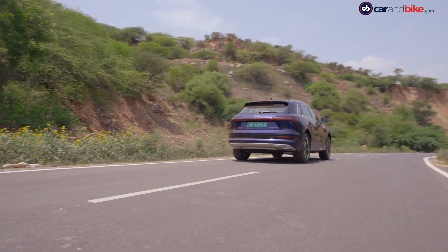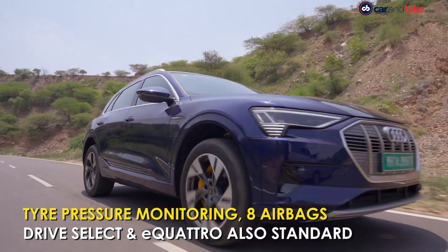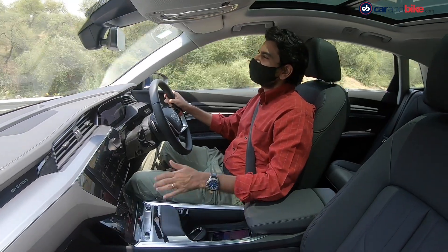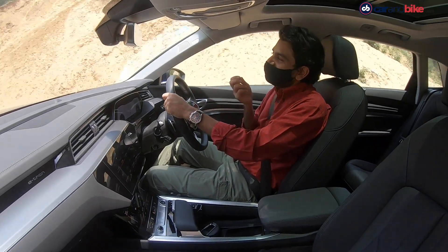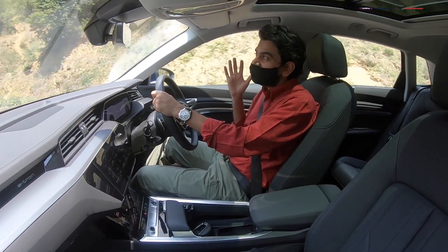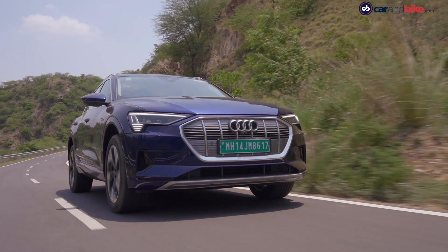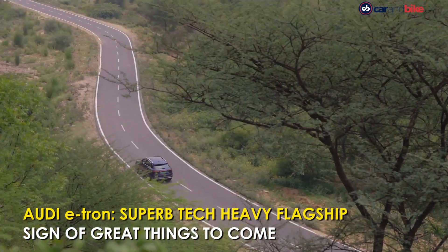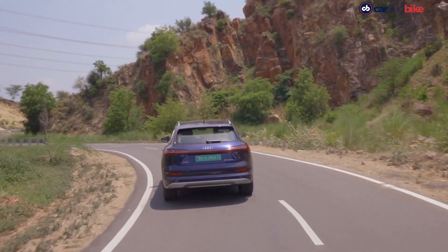The e-tron gets adaptive air suspension, eight airbags, a tire pressure monitoring system, and Audi's staples — drive select and quattro all-wheel drive. The sound when accelerating or decelerating is something you'll love, partly due to the hardware and partly because our sensibilities from sci-fi movies have made us associate this futuristic sound with advanced vehicles — and now we have them. The e-tron can do a lot to impress you like many electric cars today, but the fact that it is quintessentially an Audi SUV first and an EV next is probably its biggest USP.